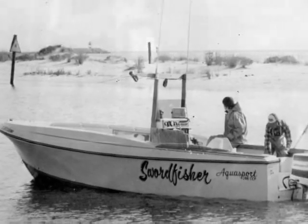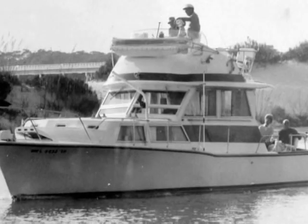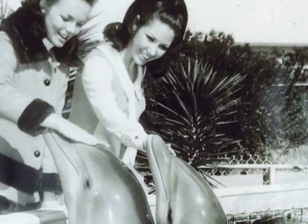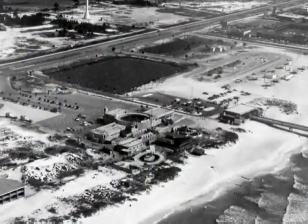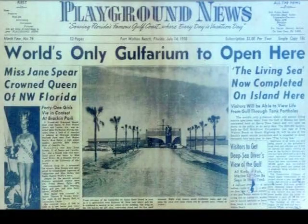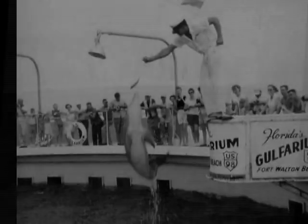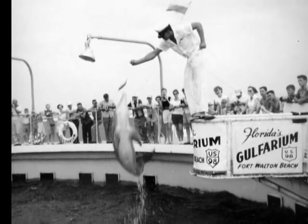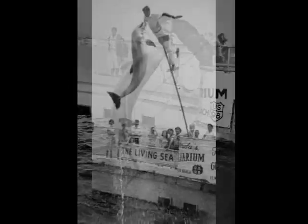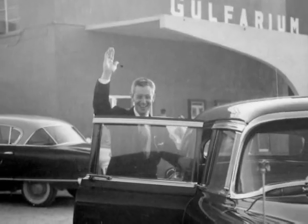As a graduate student at the University of Miami Marine Laboratory, Brandy Siebenhuller began planning Florida's Gulfarium in the early 1950s. Mr. Siebenhuller was employed as a marine researcher soon after his graduate work and found the location for the Gulfarium while on a work trip. In 1954, Florida's Gulfarium was incorporated by 15 scientists at the University of Miami and 15 local residents. To date, the stockholders at Florida's Gulfarium are the same — or their heirs — as they were in 1954.